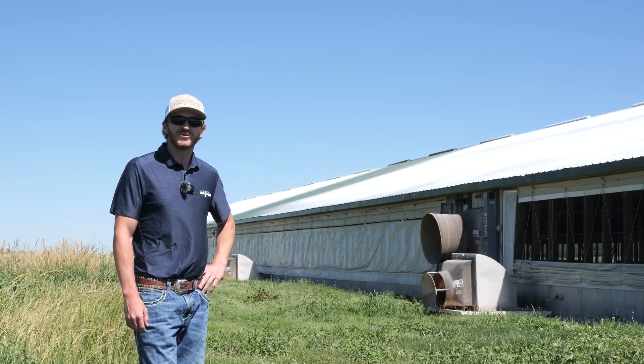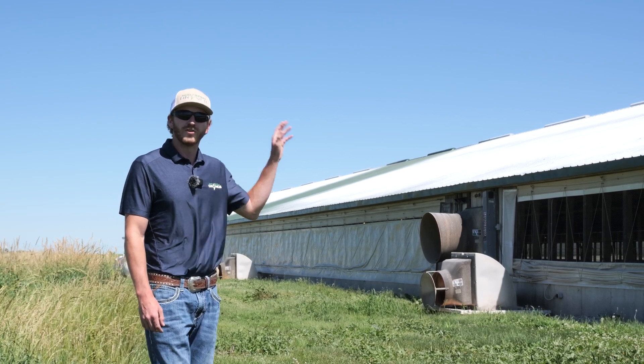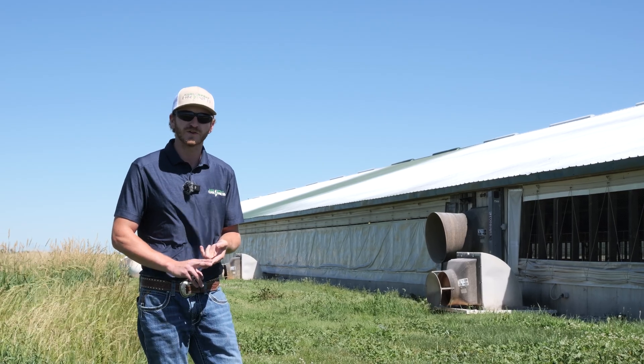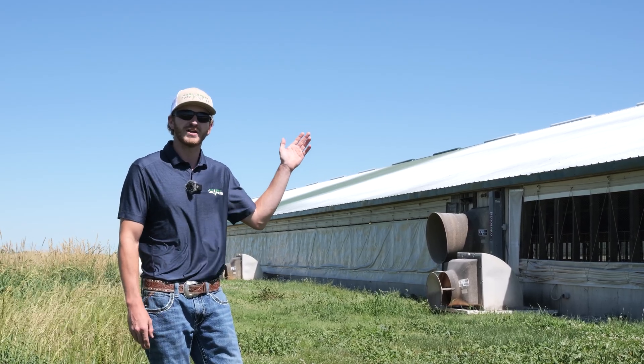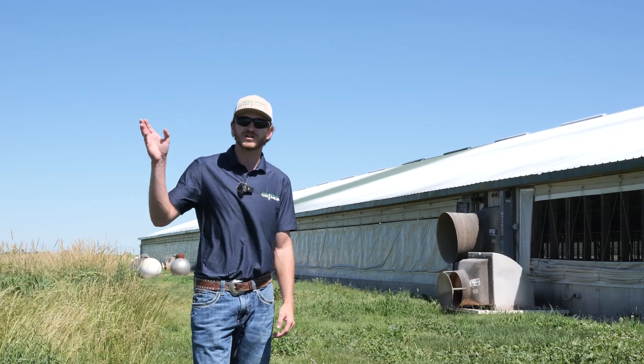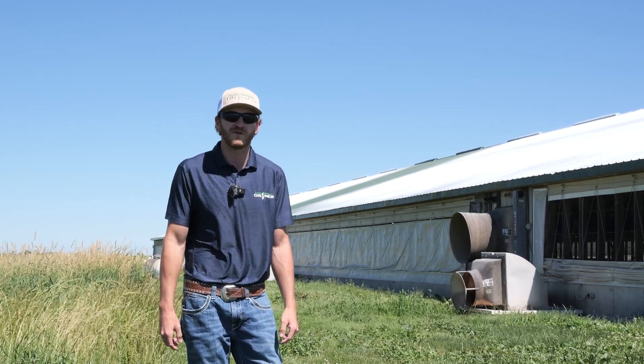We just took the thermal drone up and looked at the treated versus untreated portions of the roof on this hog barn. On the treated portions, we were seeing anywhere from a 90 to 100 degree roof surface temp. On the untreated, we were seeing anywhere from 120 to 135 degrees. It's 80 degrees with clear skies here in central Missouri, so it's really going to show you just what this CoolFX can do.